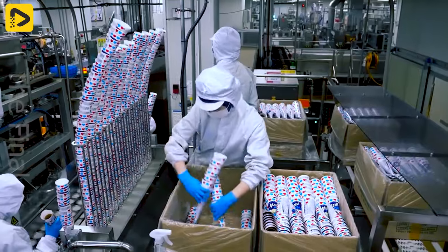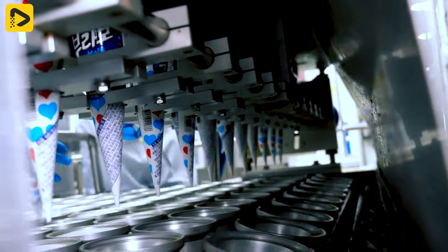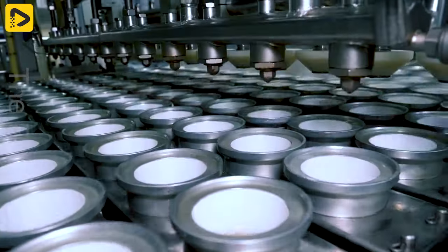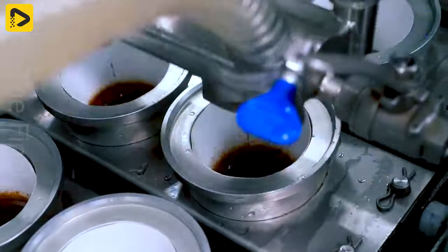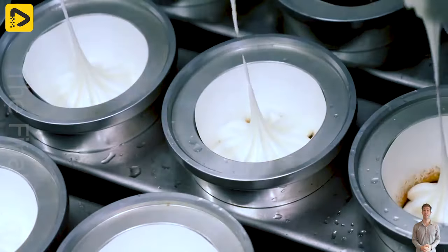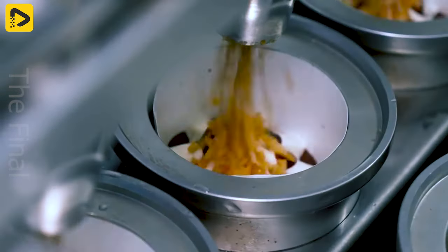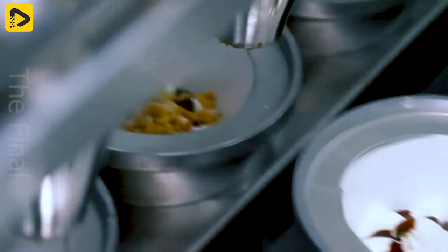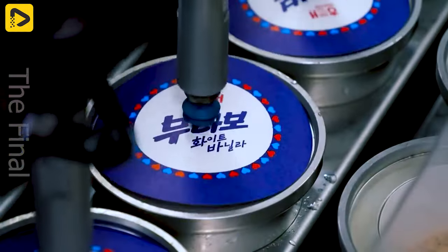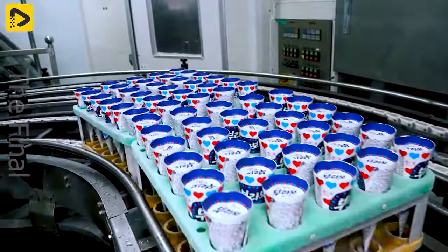I'm eager to taste those delicious ice cream cones — how about you? Traditional Korean ice cream cones are now being produced quickly thanks to the skill and precision of robots. Japanese ice cream cones too, and they retain that fantastic flavor from the first time you taste them.